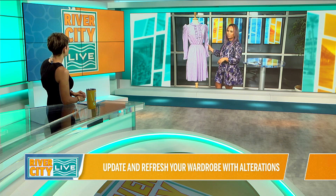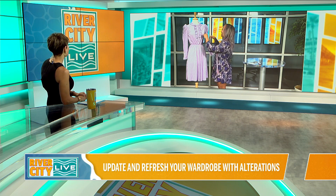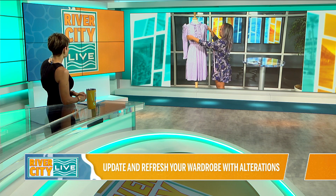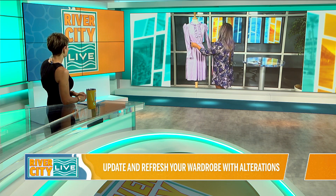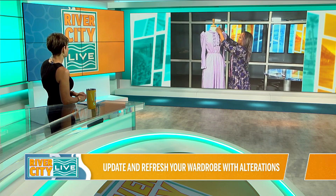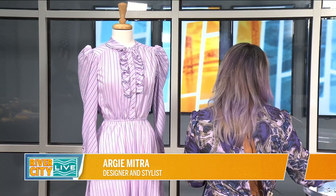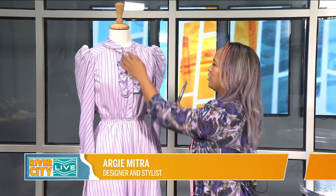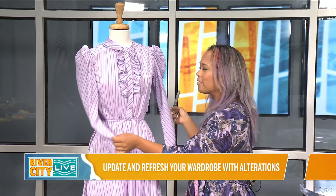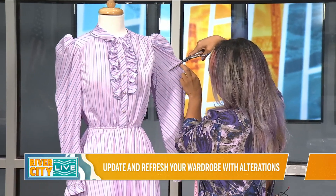What we're going to do today is take that dress right behind you and let you do some work on it while we chat. Feel free to make some changes on it right now while we talk. Let's talk about what you look for when you see an article of clothing. I love vintage and thrift shopping — why throw something out into the environment when you could just refresh it? We live in Florida, so we're not going to wear long sleeves, but we could give it a cap sleeve look.